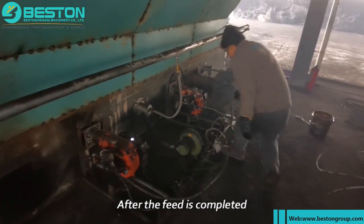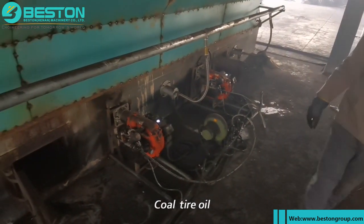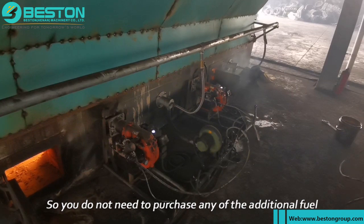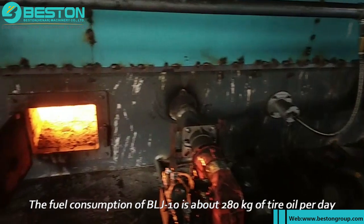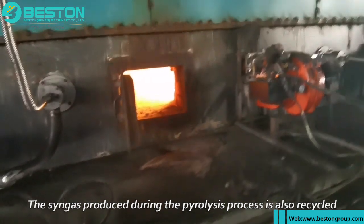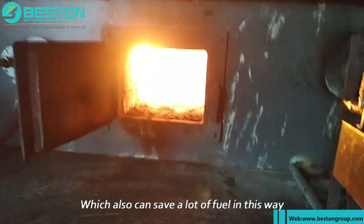After feeding is completed, we start to ignite. The fuel can be diesel, natural gas, coal, tire oil, firewood, etc., but it is recommended to use tire oil so you don't need to purchase any additional fuel. The fuel consumption of the BLJ-10 is about 280 kg of tire oil per day. The syngas produced during the pyrolysis process is also recycled to the main furnace for heating, which can also save a lot of fuel.